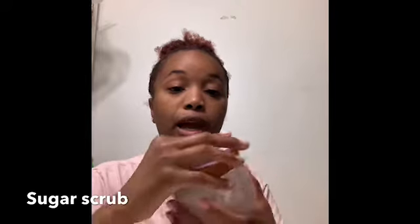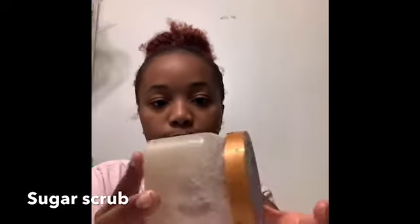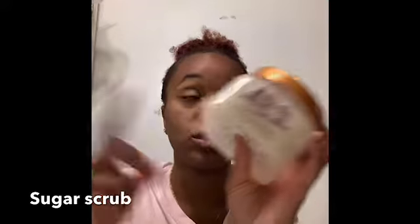I absolutely love the Tree Hut vanilla bean sugar scrub and I've been using this for so long. I usually get this one but I've tried others and I want to try the brown sugar one. It smells so good — you can get it from CVS or anywhere. I usually wash my body and shave first, then use this all over. It's definitely for neck down, not your face.